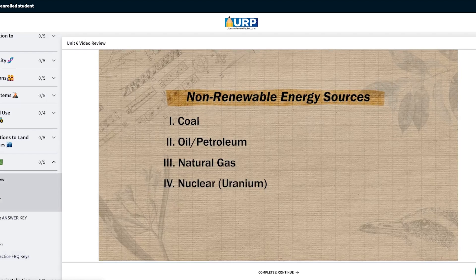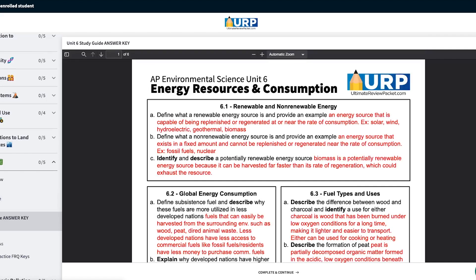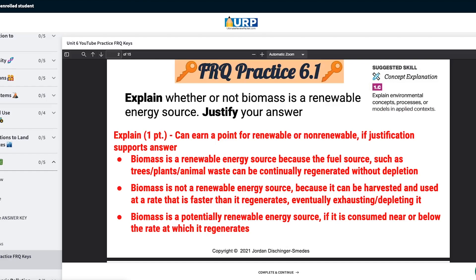This also gets you access to the unit summary videos, study guides, answer keys, practice quizzes, and practice FRQs for all nine units. And if you're down to a little over a week to review, the ultimate review packet is definitely the fastest way to get through all nine units. But if you don't want to pay for review materials, there are tons of free resources to review unit nine and six right here on my channel.